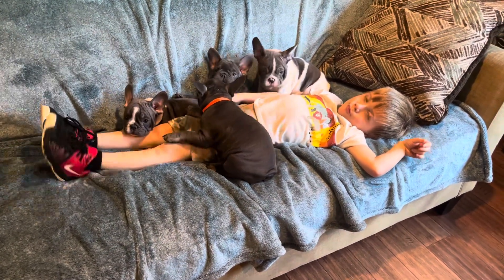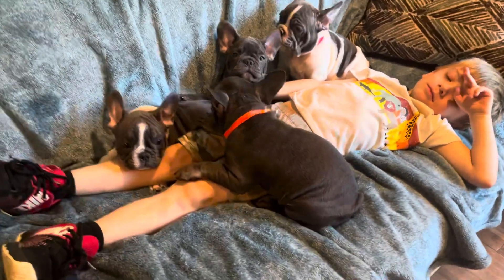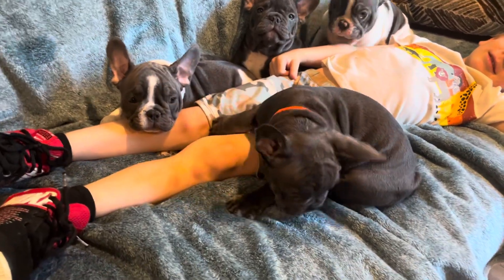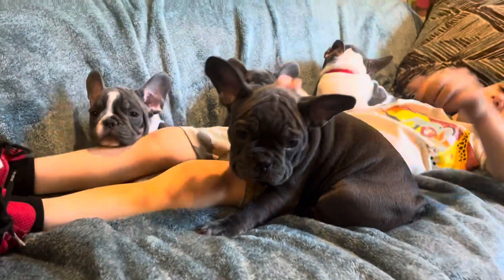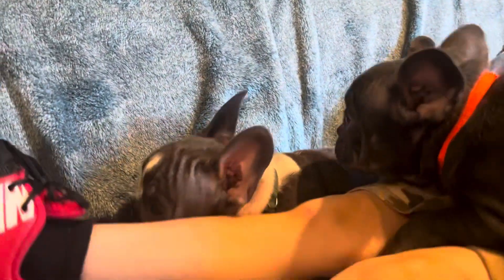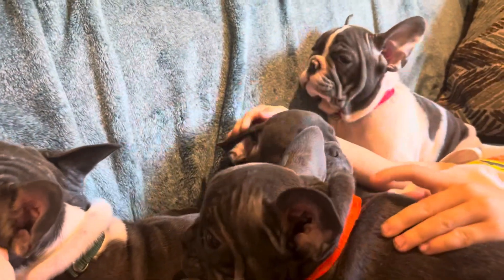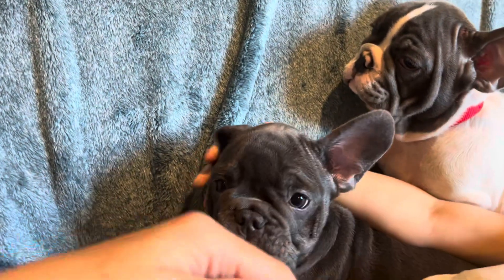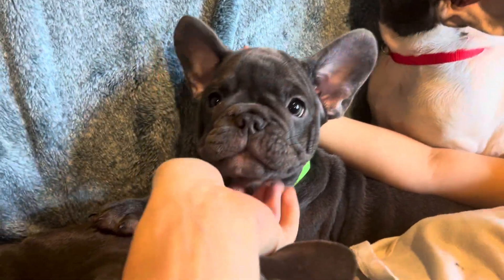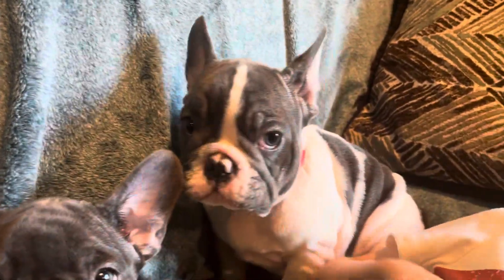Hi! So right here in the orange collar we have Otis. Hi Otis! And right here in the green collar this is Fletch. And the lime green collar is Hugo. Hi Hugo! And over here we have Tanner in the red collar. Hi Tanner!